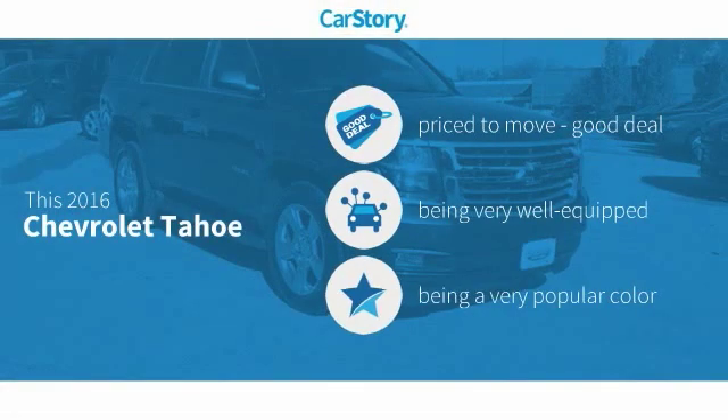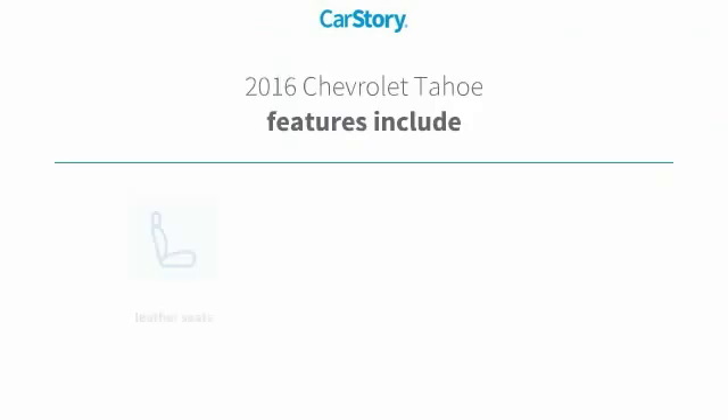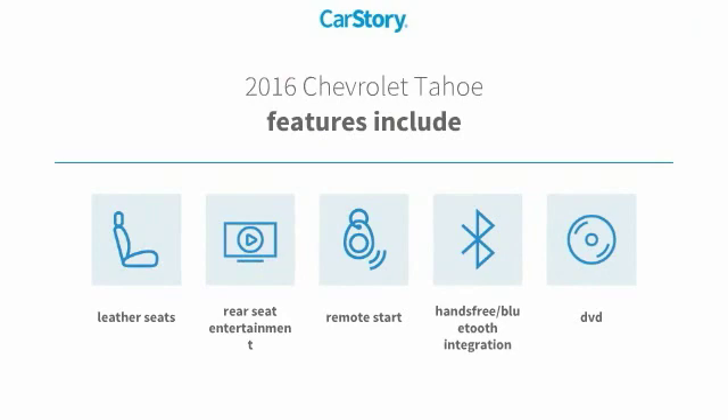Car Story research indicates this vehicle as being priced below the average market price. Loaded with features, including remote start, leather seats, and hands-free Bluetooth integration.